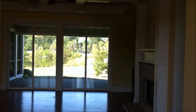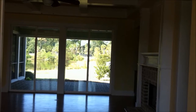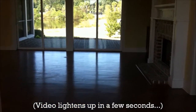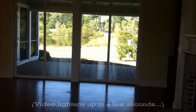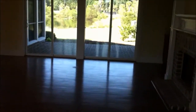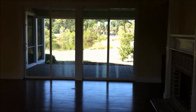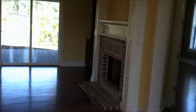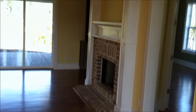We are here at 1183 Clubway in Hilton Head Lakes North. We're going to do a quick walkthrough video to show you the floor plan of this home. I've just stepped in, my back is to the front door. We're looking through the living area directly out the back to the lagoon view. There's a fireplace here.